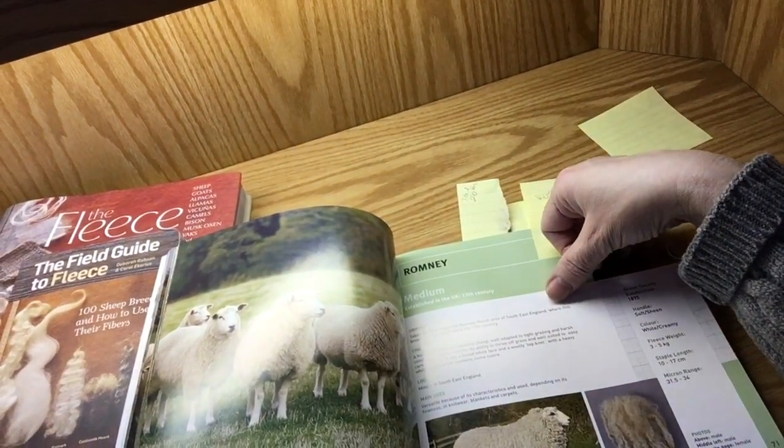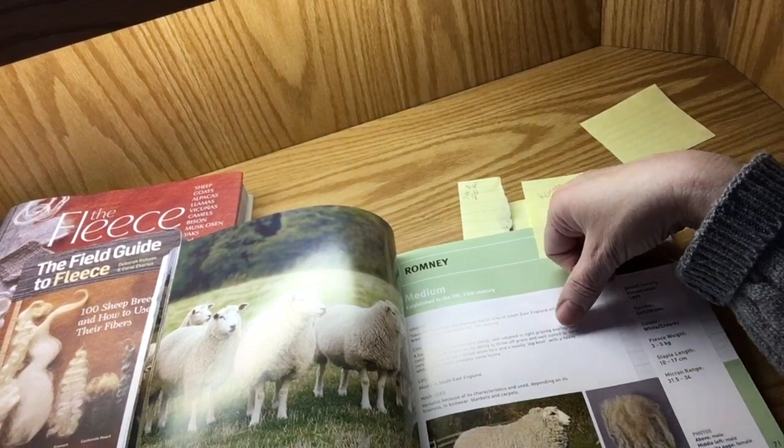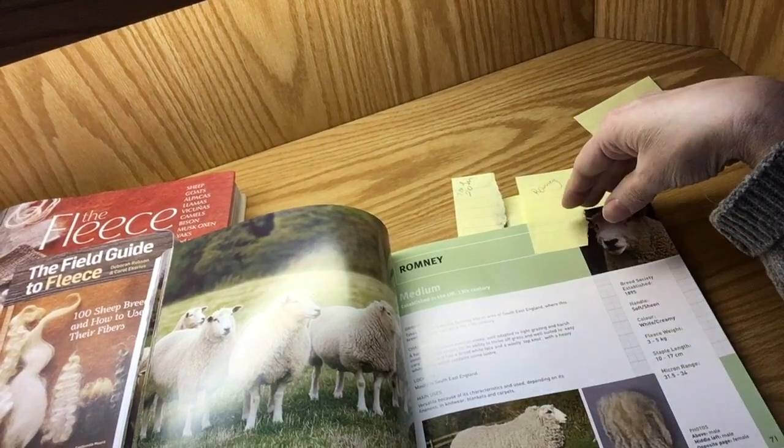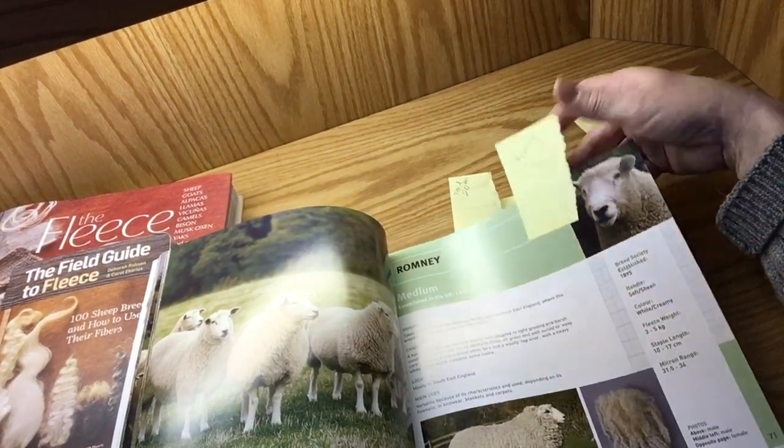It tells just brief information about the origins, the characteristics of the breed and the wool, and the main uses. So that's what I like about this.